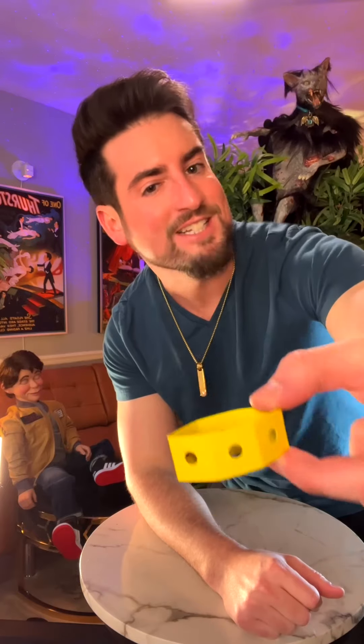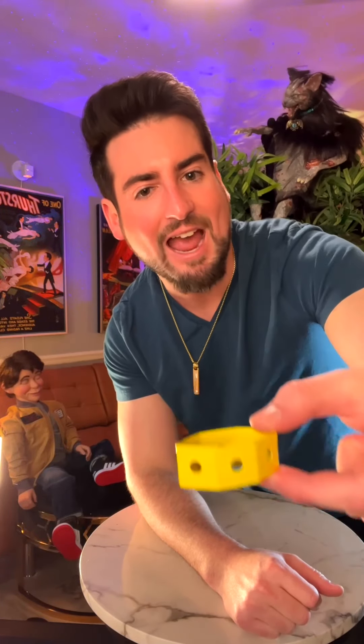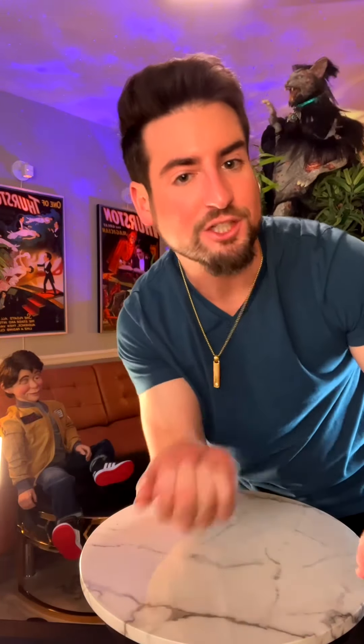This wristband is a danger indicator. To activate it, you simply give it a shake. If it turns black, that means there's danger nearby. A shake resets it. So, what would you do with a danger indicator?